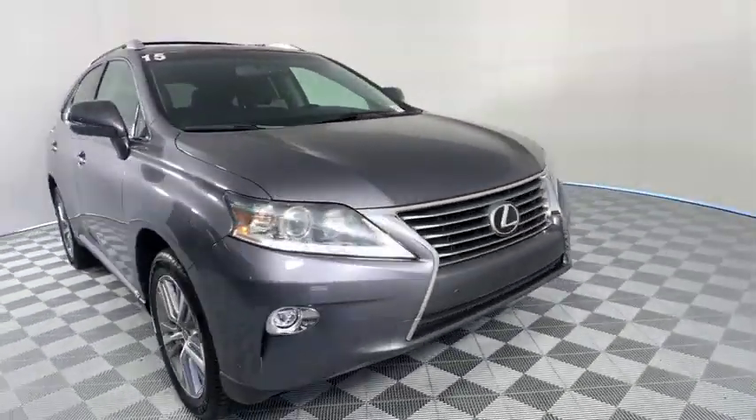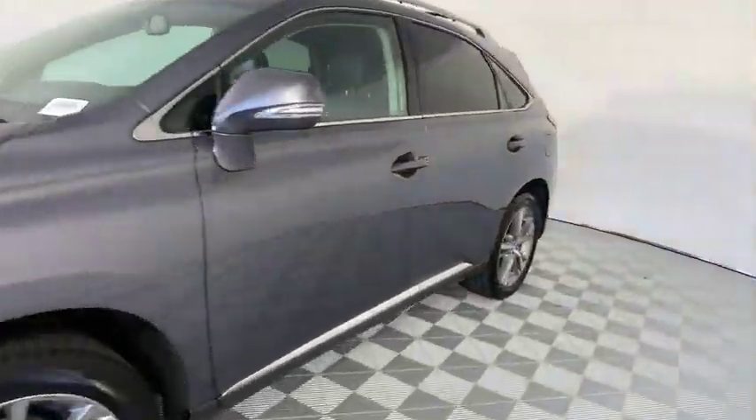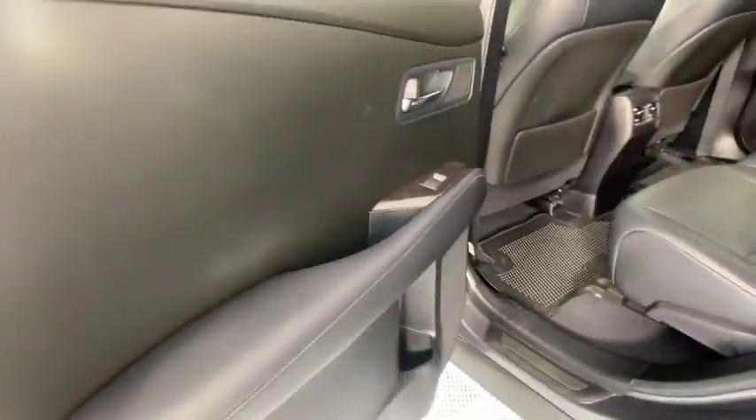This vehicle has less than 30,000 miles. Here are some of this vehicle's great options: backup camera, anti-lock braking system, keyless entry, traction control, navigation system, power passenger seat.